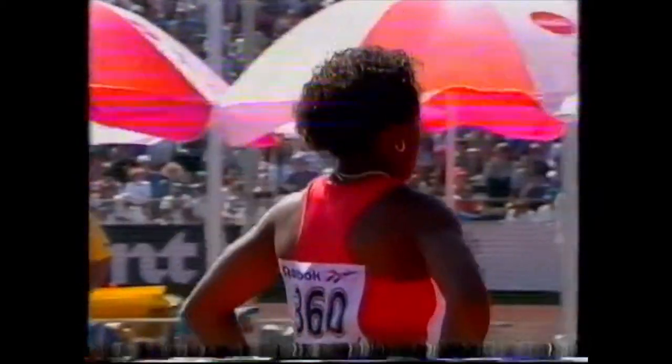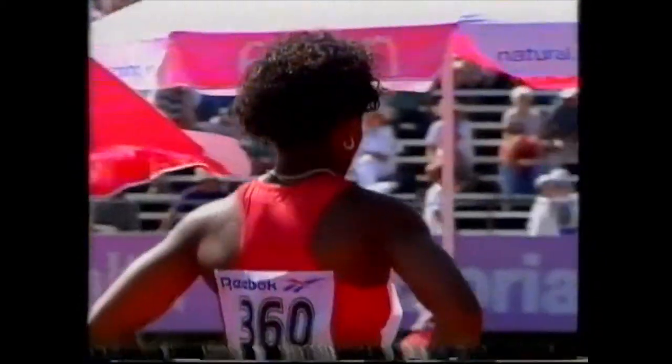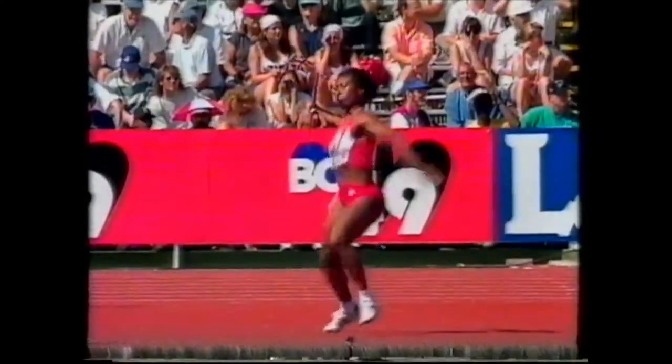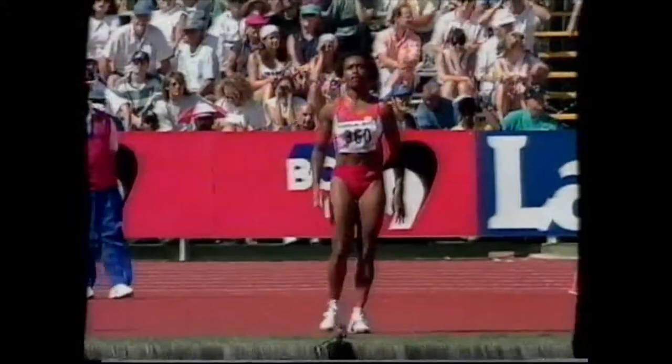I think this is an event which needs a lot of work. It looks very, very simple when done well — when you watch the likes of Steve Backley or Mick Hill — but it is a very technical event, so some time needs to be spent during the winter on that technique. She's got a very strong arm, though.